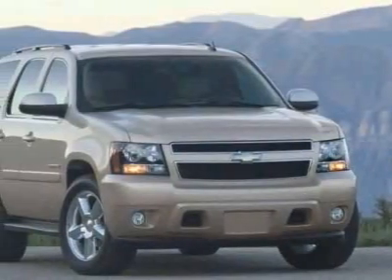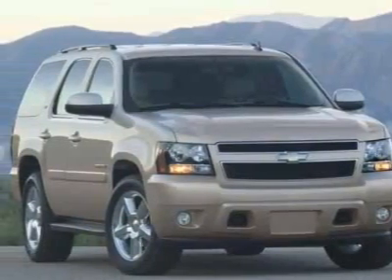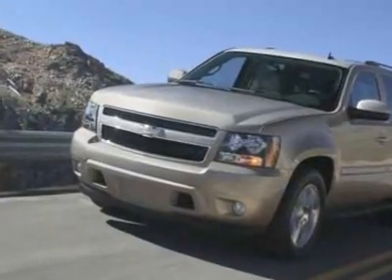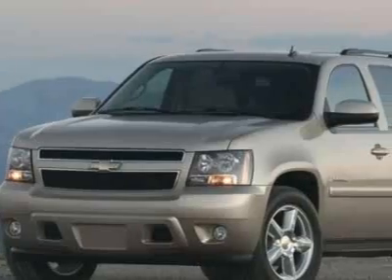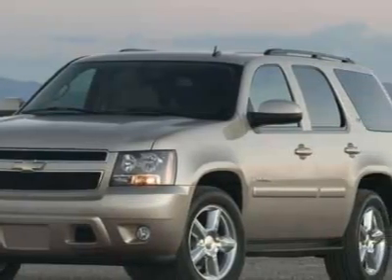Take a look at this 2008 Chevrolet Tahoe. Carfax has certified this Tahoe as having one owner. This Tahoe has just under 61,000 miles. This vehicle has a limited warranty.